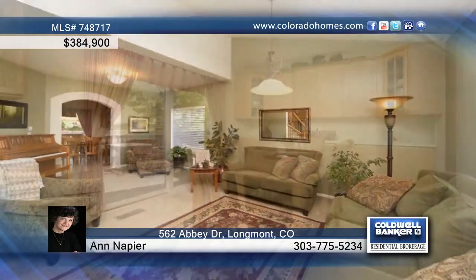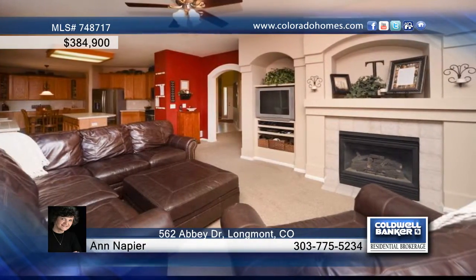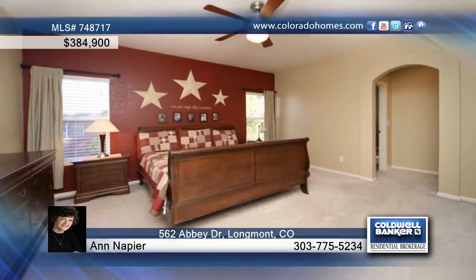This immaculate and gorgeous 6-bedroom 4-bath home sits in a golf course community. It features a main floor study, new stainless steel appliances, plenty of cabinet and counter space in the eat-in kitchen, and a gas fireplace.